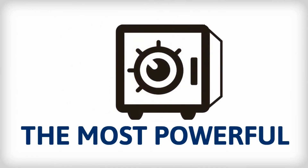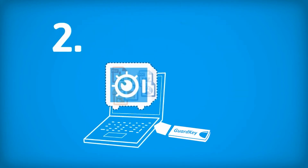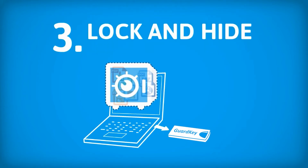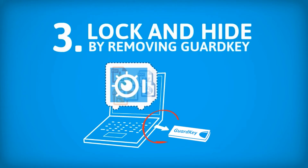Protect your secret with just three steps. 1. Set up safety box with Guard Key. 2. Drag and drop secret into safety box. 3. Lock and hide the safety box by removing Guard Key.